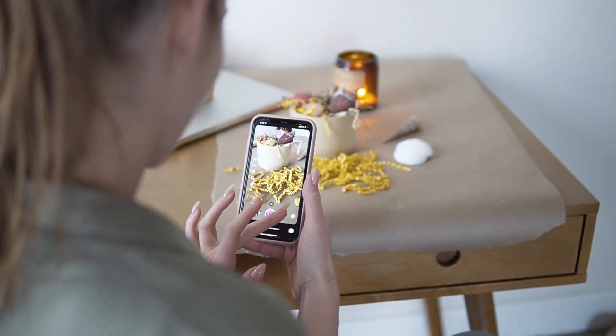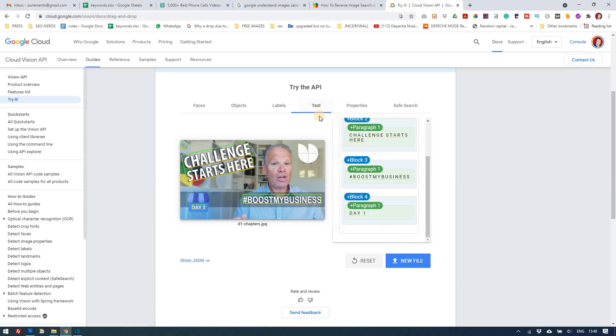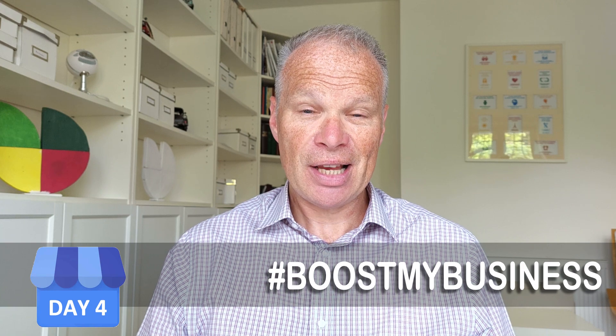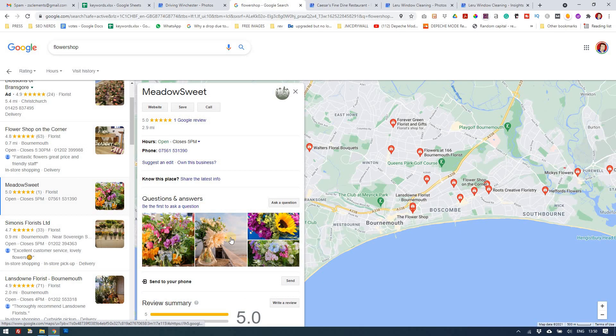Today's challenge is going to help you with that. I challenge you to look at your photos and think from your perspective and from a customer's perspective: are they really inspiring people to visit your business, and how do they stand up against other businesses also being found in the map results?